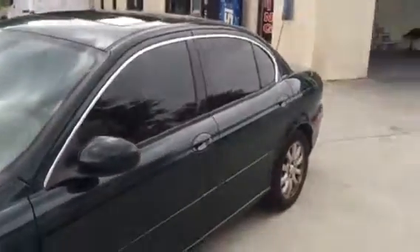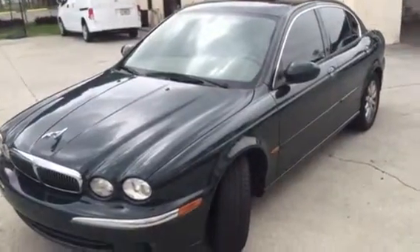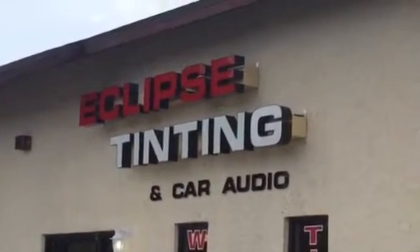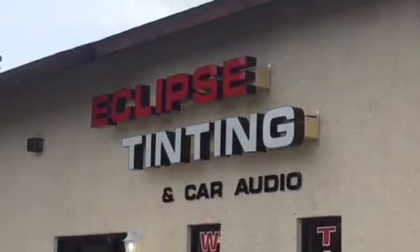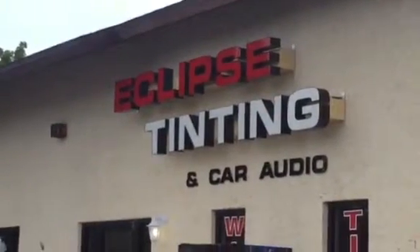All the installs we do here come with a nationwide lifetime warranty and are all cut by our computer cut machine. It typically takes about two hours to do any vehicle. If you'd like to schedule an appointment, please give us a call at 239-262-4255. We have overnight appointments available as well as a free pickup and re-delivery service — we'll come to your home or business, pick up your vehicle, and re-deliver it after the work is finished. Thank you.